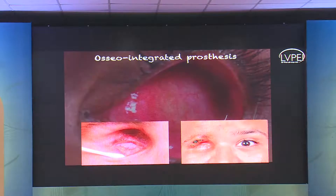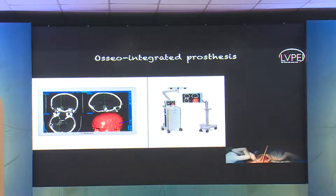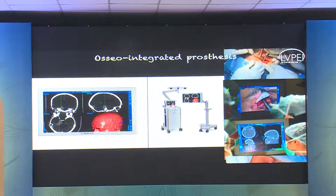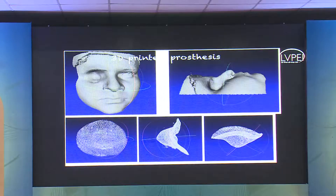Sometimes in spite of all efforts you end up with a contracted socket, and there is no possibility of placing an ocular prosthesis. These cases can undergo an osseointegrated prosthesis — implants inserted within the patient's orbital rim using a navigation machine. These implants have magnetic properties, and the prosthesis has the opposing magnet pole so the patient can click the prosthesis on and off without depending on spectacles or glue for retention. These can even be 3D printed, though the material is still under investigation.